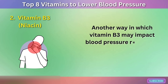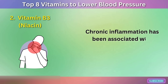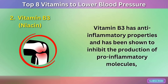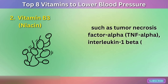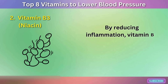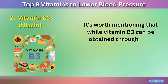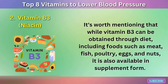Another way vitamin B3 may impact blood pressure regulation is through its role in reducing inflammation. Chronic inflammation has been associated with hypertension and other cardiovascular diseases. Vitamin B3 has anti-inflammatory properties and has been shown to inhibit the production of pro-inflammatory molecules such as tumor necrosis factor alpha (TNF-α), interleukin-1 beta (IL-1β), and C-reactive protein (CRP). By reducing inflammation, vitamin B3 can help to prevent or mitigate the underlying processes that can lead to hypertension. Vitamin B3 can be obtained through diet — including foods such as meat, fish, poultry, eggs, and nuts — and is also available in supplement form.